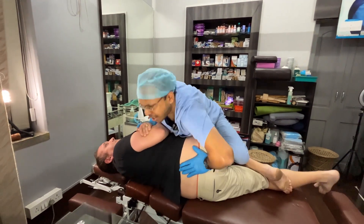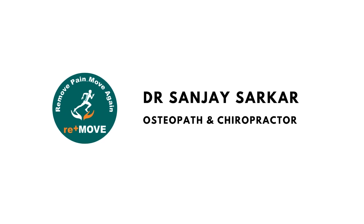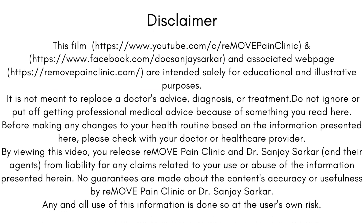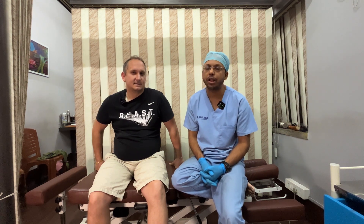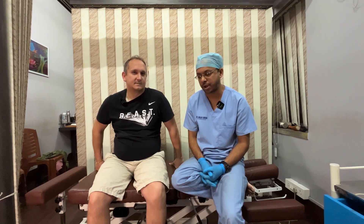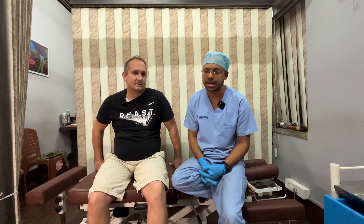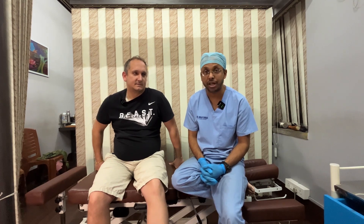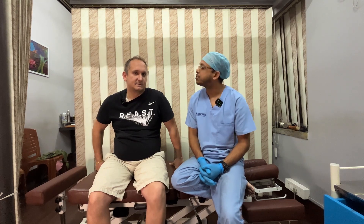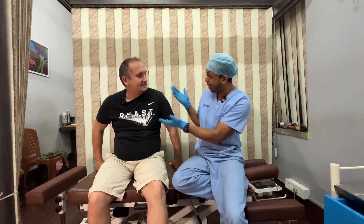Hi everyone, welcome back to the Remo Penn Clinic channel. We have our patient who has come all the way from Europe. He got a ski injury and an accident, and that's why he has come to us to get his left knee joint fixed. Before we discuss the MRI findings, I'll ask him where he's from and how he heard about us. Welcome to India and Kolkata — tell us, where are you from?